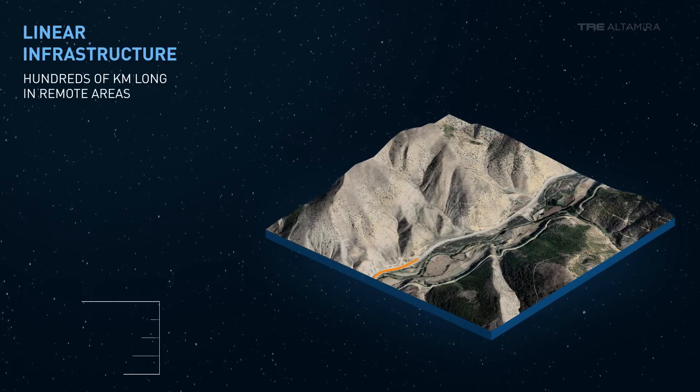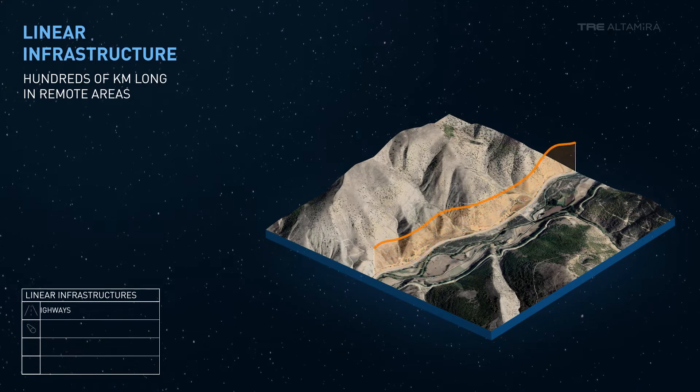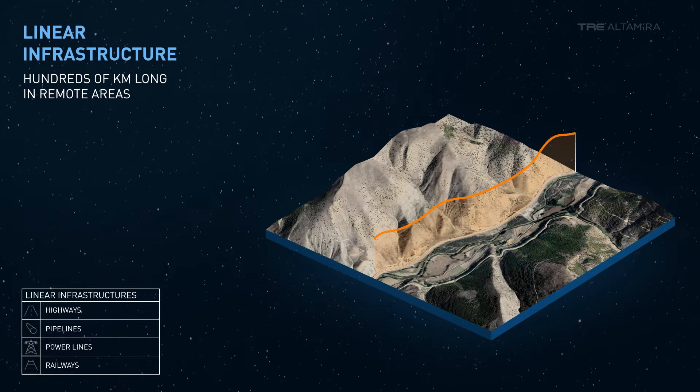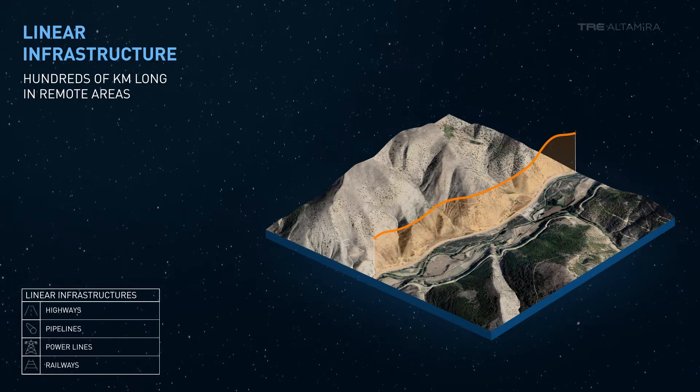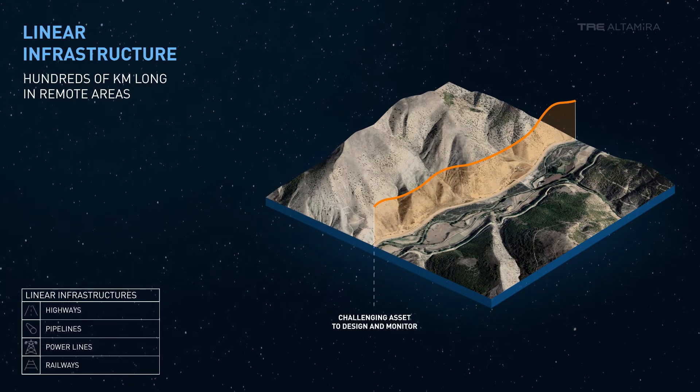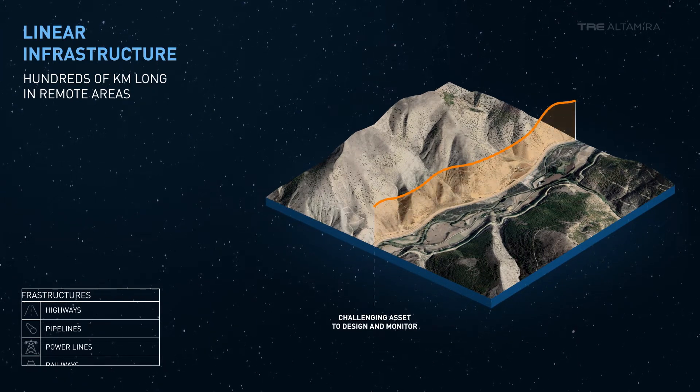Linear infrastructures, such as railways, pipelines, powerlines, and highways, usually span several hundreds of kilometers, often passing through a variety of settings, including remote areas that are hard to access. This makes them a challenging asset to design and monitor.